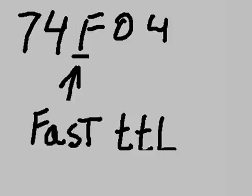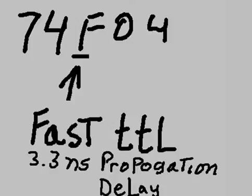The 74F04: '04' is a hex inverter. 'F' indicates it's a Fast TTL series. It has a 3.3 nanosecond propagation delay.